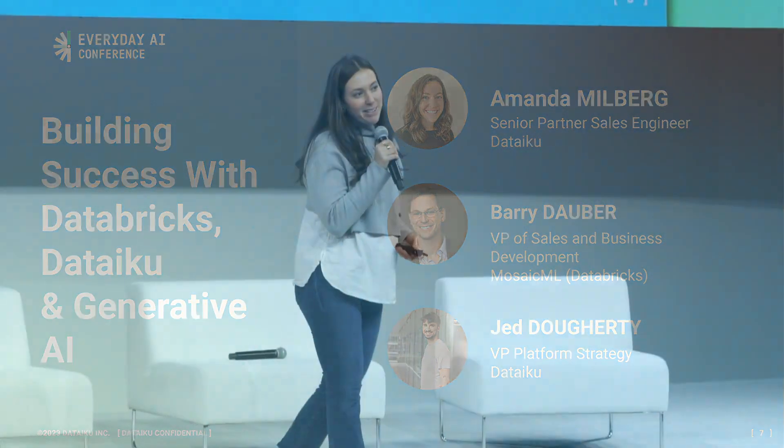Hey everyone, my name is Amanda Milberg. I'm a senior partner sales engineer at Dataiku, and today I'm going to talk about the power of Dataiku and Databricks.